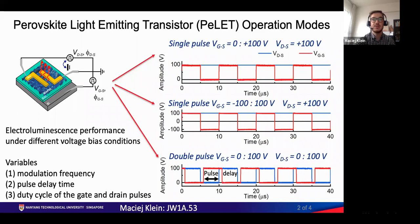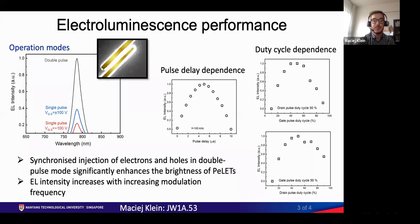In the first case we drive the device by pulsed gate bias with the amplitude from negative to positive 100 volts and a constant drain bias of 100 volts. In the third case we applied pulsed bias with the amplitude from zero to 200 volts to both gate and drain terminals.